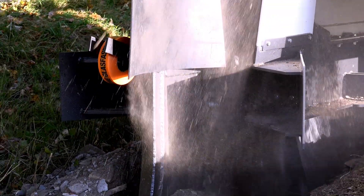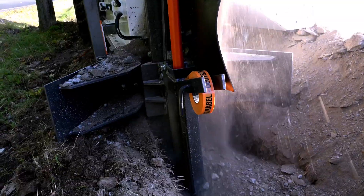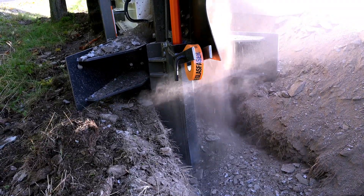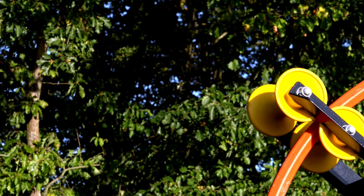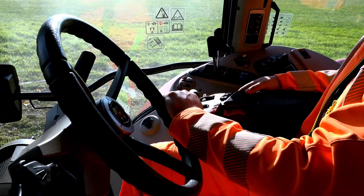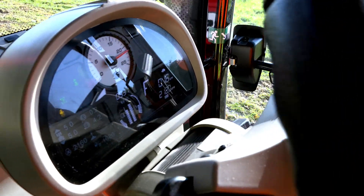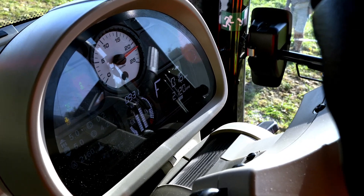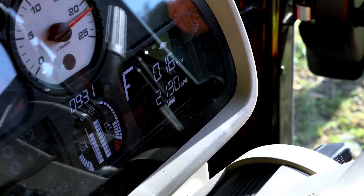The trench for the fiberglass conduit is cut in the rocky ground. The conduit is laid with a cable warning tape in one pass and covered with fine material. This takes place at a speed of 160 meters per hour.